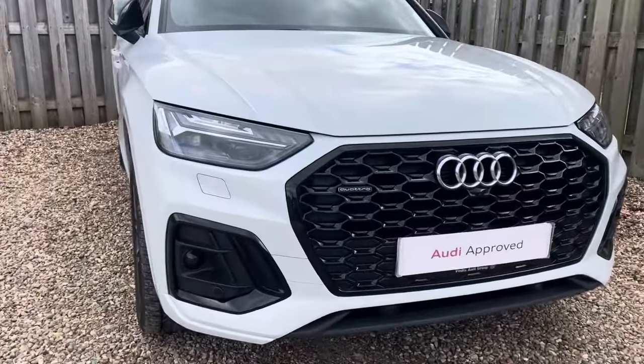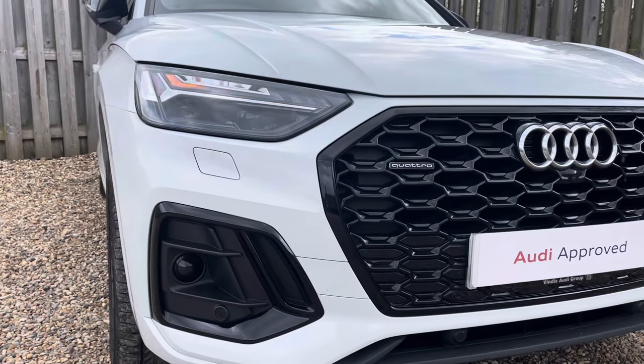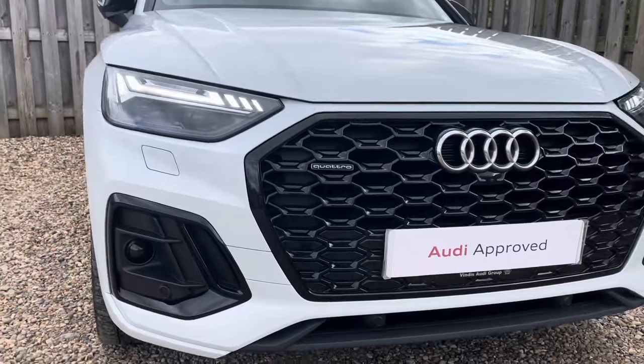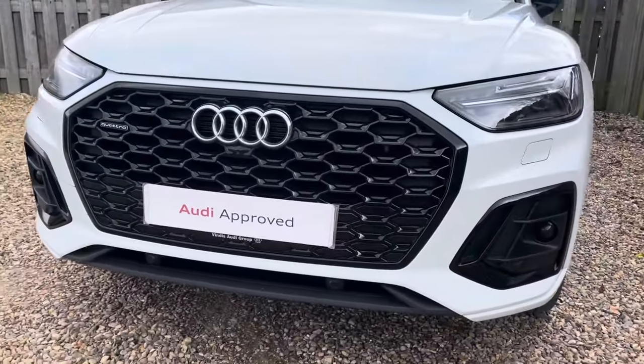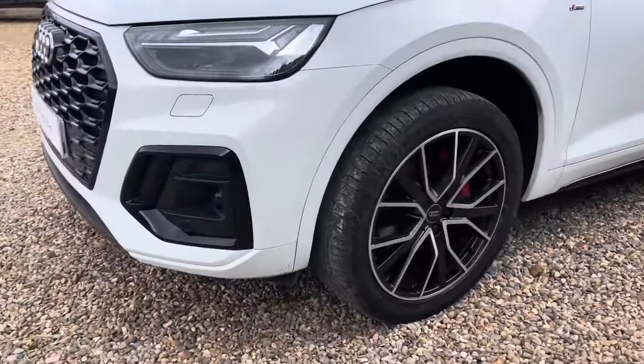Diving straight down to the front of the vehicle, you can see the impressive Audi Matrix LED headlights with dynamic front and rear indicators and LED daytime running lights. These look fantastic alongside the iconic Edition 1 black trimmed Audi grille with the Quattro badging, giving the car a very distinctive and exclusive design.